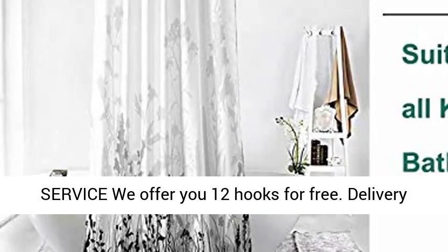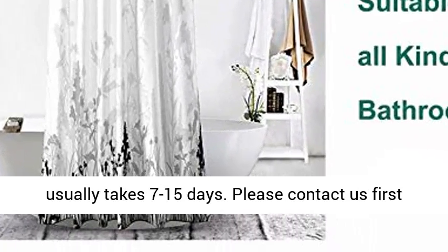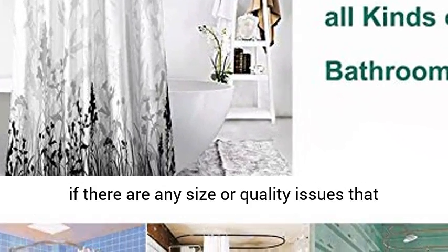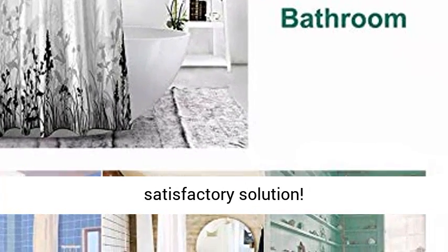Free hooks and superior service — we offer you 12 hooks for free. Delivery usually takes 7 to 15 days. Please contact us first if there are any size or quality issues that bother you. We will definitely provide you with a satisfactory solution.